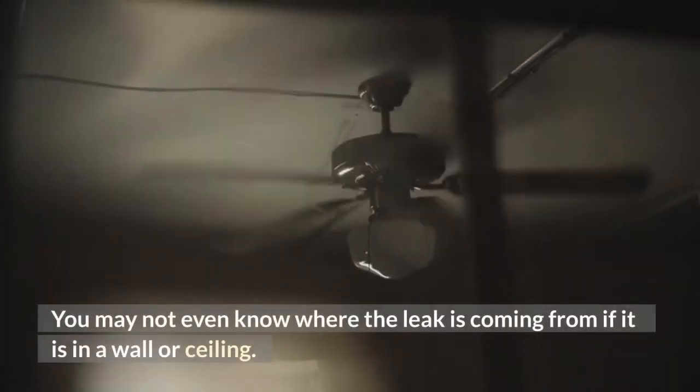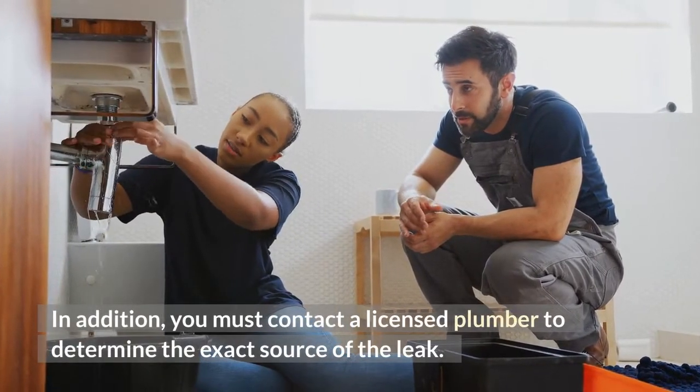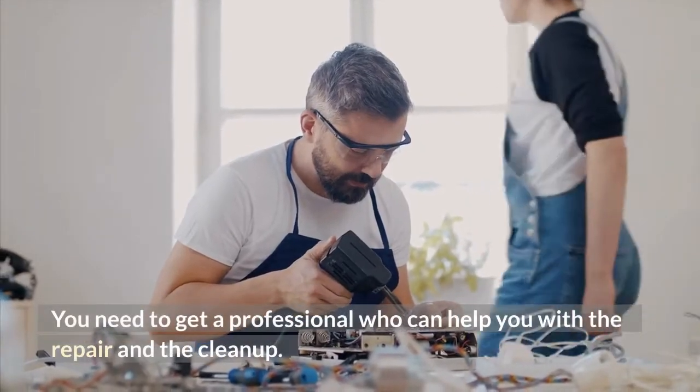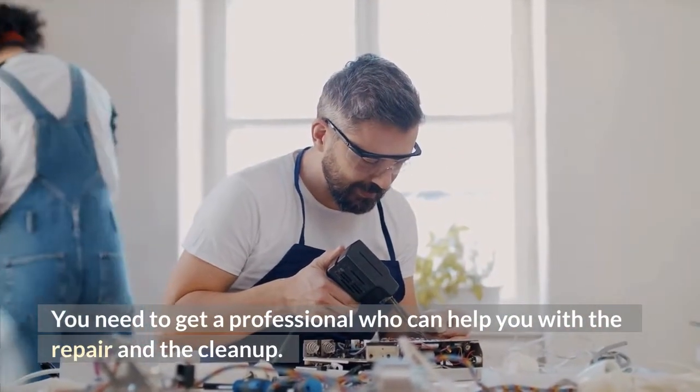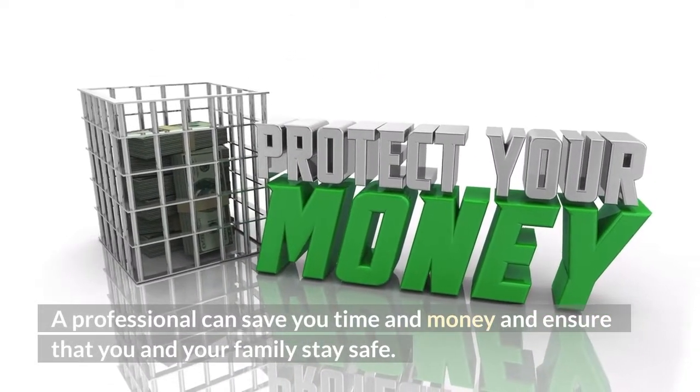You may not even know where the leak is coming from if it is in a wall or ceiling. You must contact a licensed plumber to determine the exact source of the leak. You need to get a professional who can help you with the repair and the cleanup. A professional can save you time and money and ensure that you and your family stay safe.